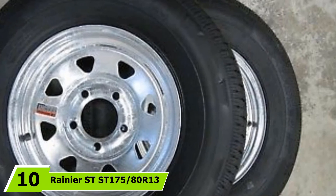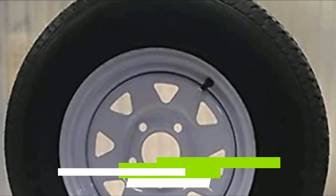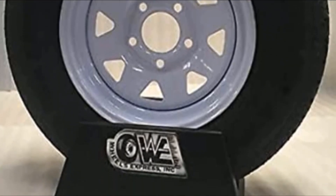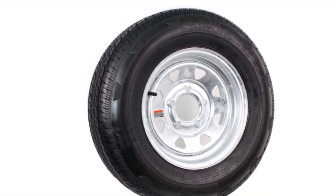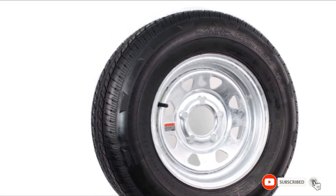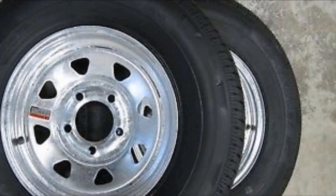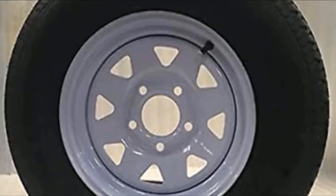Finally, the number 10 position is dominated by the Rainier SD S-Tone 175-80R13. The exquisite workmanship that made this Rainier SD radial tire also gives it excellent performance and durability as a boat trailer tire. It has a weight rating of 1,360 pounds, which should be more than enough for your boating needs. It is a pre-mounted radial tire on a galvanized steel spoke wheel that holds up well to the elements. The tread design offers traction, stability, safety, and long-lasting performance, and your purchase is protected by a 5-year warranty.